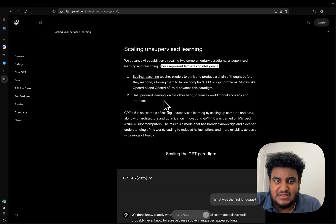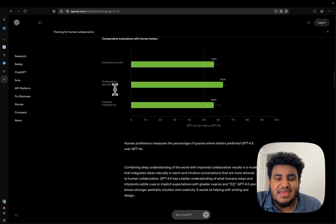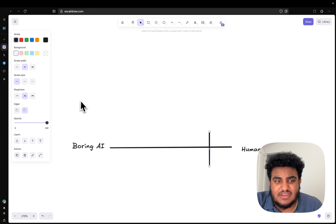Based on my testing — which already bankrupted my API key — GPT-4.5 is not a reasoning model, but it's great for writing or planning things out. It really is a great assistant. Looking at the chart, you can see this model is a great assistant, but it is expensive.